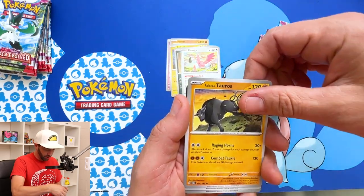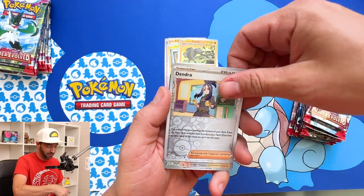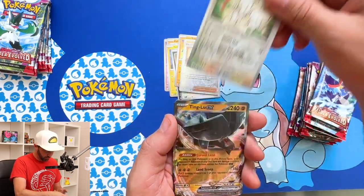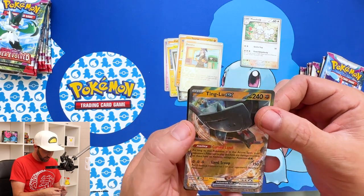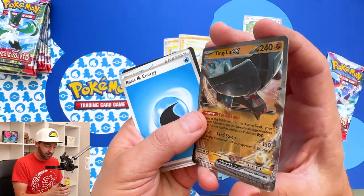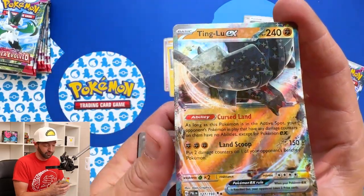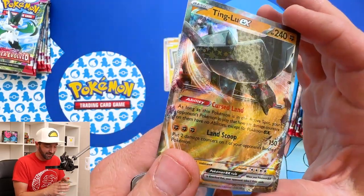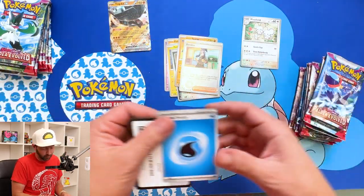Bombardier, Flamigo, Paldian Tauros. Oh, there's Dendra — we got Dendra. And then Mousehold. Starting off spicy with a Tinglu EX! I like it — it's got like a MetaZoo foil. Look at all the designs in it. I know Pokemon's done it too, but that's what I thought of. Sorry, I probably just offended the world.